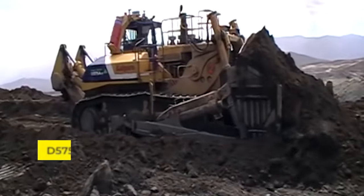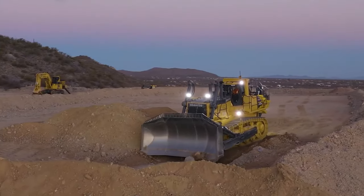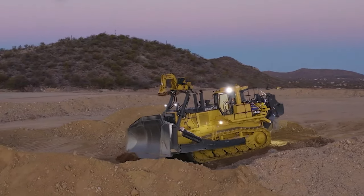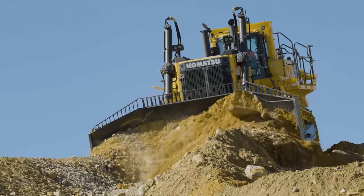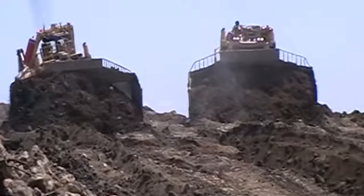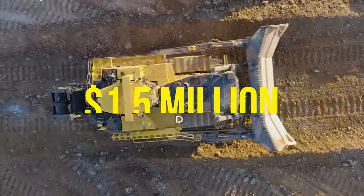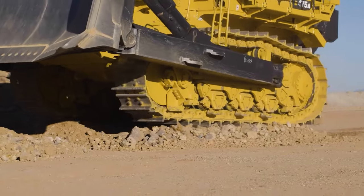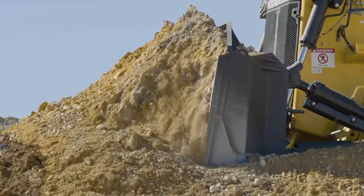Stepping into the spotlight next is the D575A 3SD Superdozer, manufactured by Komatsu. Under the hood, it boasts a 12-cylinder, 1,150-horsepower engine, giving it the muscle to push through the toughest terrain. Whether it's mining or major construction, the D575A 3SD makes light work of earth-shifting tasks that would stump lesser machines. Its price tag is around $1.5 million, a testament to its unmatched capabilities and the cutting-edge technology that powers this earth-moving titan.